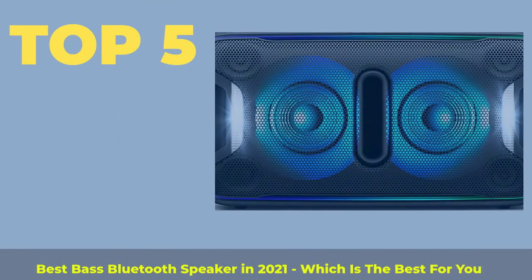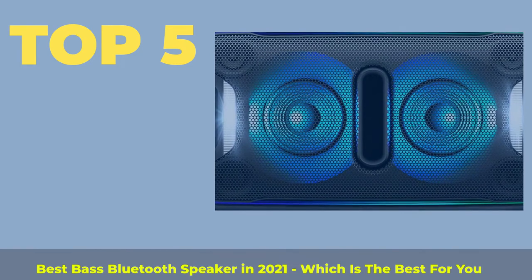Top 5 best bass Bluetooth speakers in 2021 — which is the best for you?